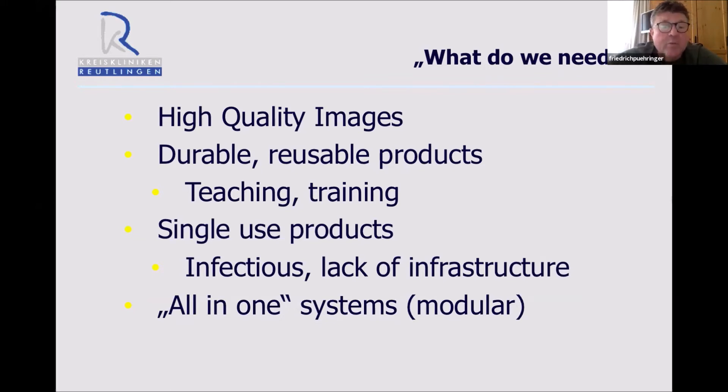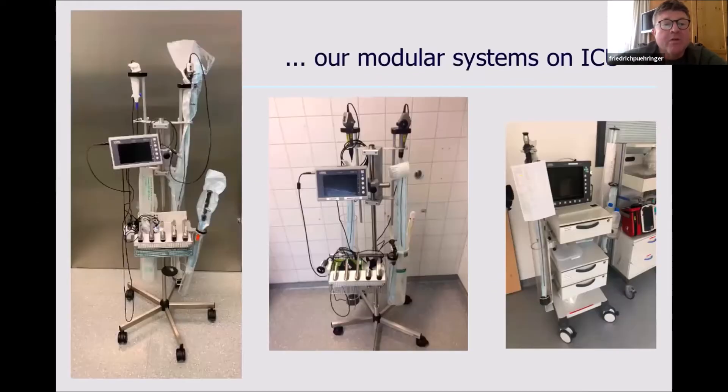We should have all-in-one systems, meaning we do not need different monitors when using this or that device. This is why we prepared in our intensive care small mobile trolleys containing everything. In the ICU, sometimes you need intubation and immediately after that bronchoscopy and suction. So it has to be small, portable, and easy to bring from one bed to the other. The all-in-one trolley situation is of tremendous importance and benefit.